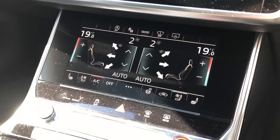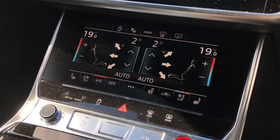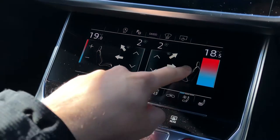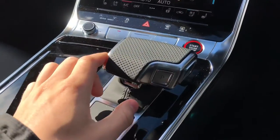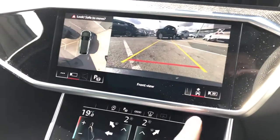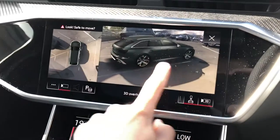Beneath the display you'll find another touchscreen display which acts as your climate control, so you can easily control the temperature of the cabin as well as your two front heated seats. We get a very nice S-tronic gearbox. If you pop it into reverse you'll notice you get a rear view camera so you can easily be guided into any parking spaces, and you also get a full 3D live view of the outside of your vehicle.